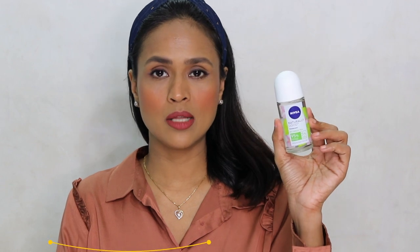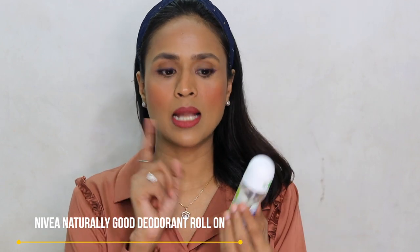Next is Nivea's Naturally Good deodorant. Nivea has launched this line where the products have 95% ingredients of natural origin, with five percent essential ingredients. I got curious and picked this one in the Green Tea fragrance. It has a very faint fragrance. I've used it three times already. I'm not sure how good an anti-perspirant it is — it's not mentioned anywhere that it will make you less sweaty, and it doesn't feel tingly or cool.